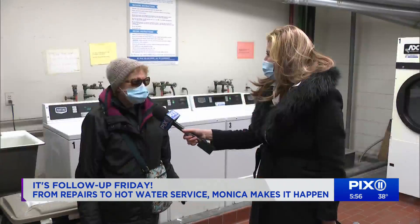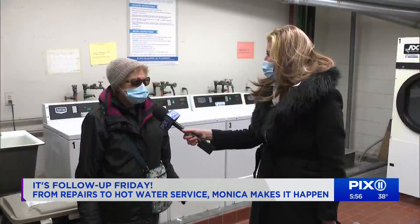They will follow up again on Monday. I'm glad they're doing something about it, because people come here to the laundry room and they're afraid.